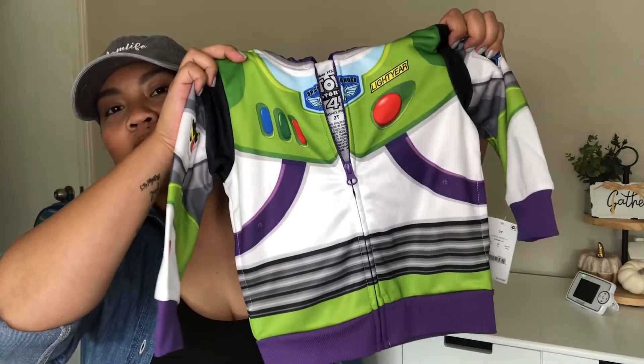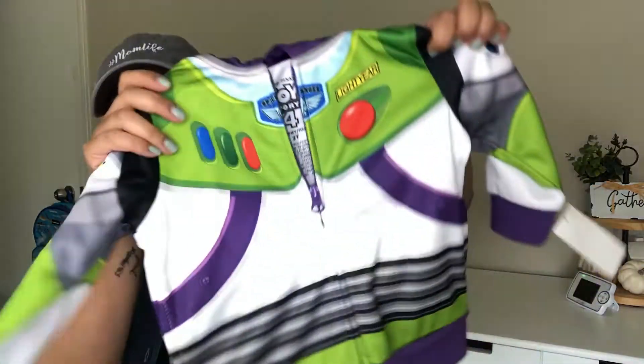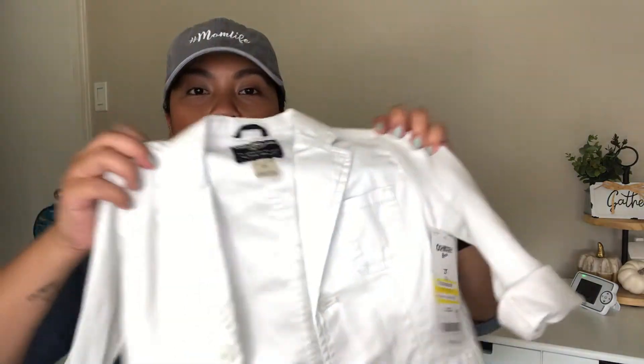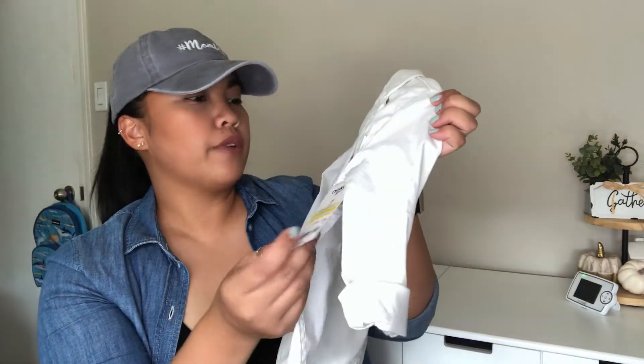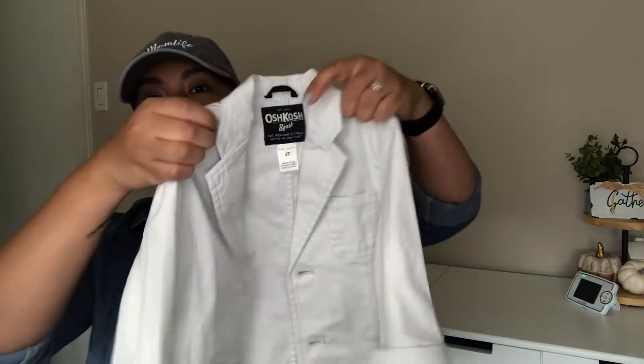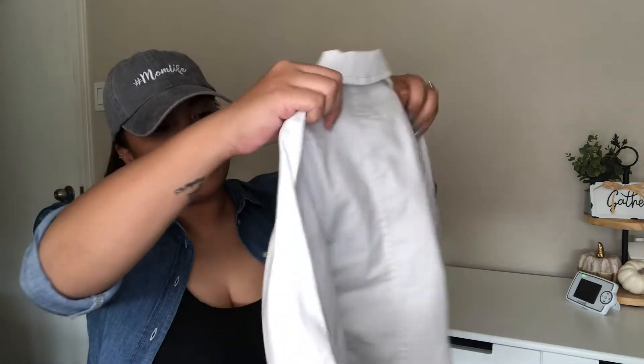Perfect for fall. I got him another one and this material is more like a thermal. Since he likes Toy Story so much, I got him the Buzz Lightyear jacket — super cute, and this was $20. Kind of pricey but he'll wear it pretty often. I also found this in the clearance section: it's the OshKosh brand, originally $16.99 but I paid $6. It's just a white blazer, kind of dressy — you could dress it up or down. So that was from Target.